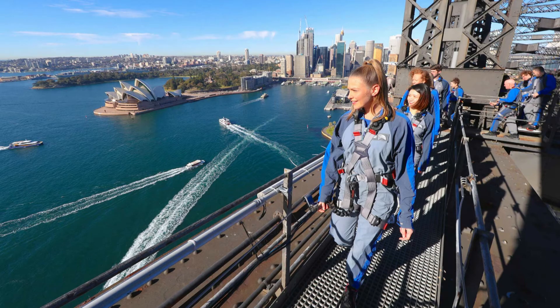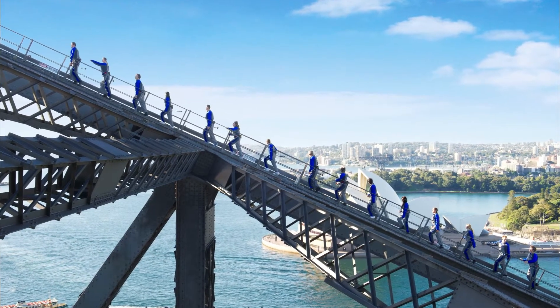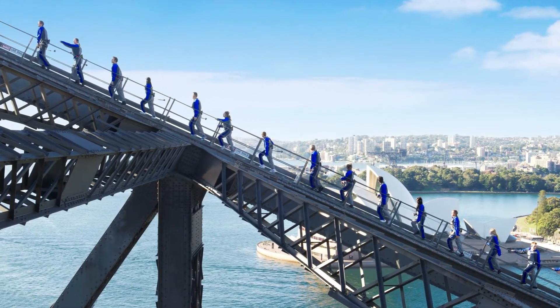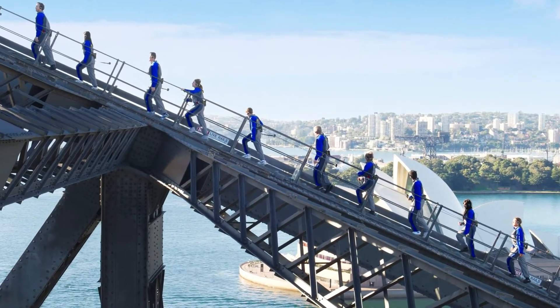Fact four. The Sydney Harbour Bridge climb is really popular, with over 4 million people completing the climb, but not all simultaneously. To reach the summit, you only climb 1,332 steps, a climb of 134 metres.